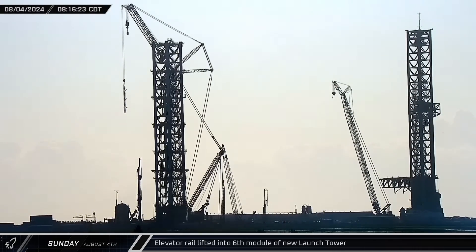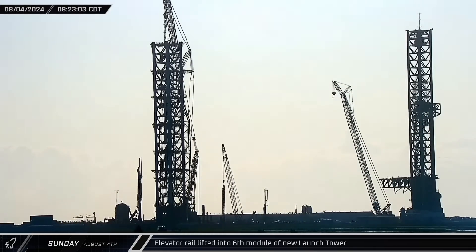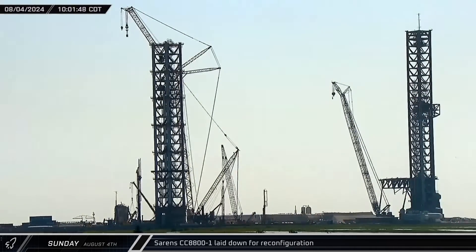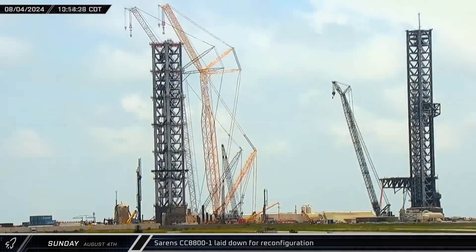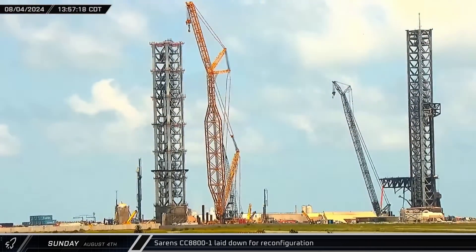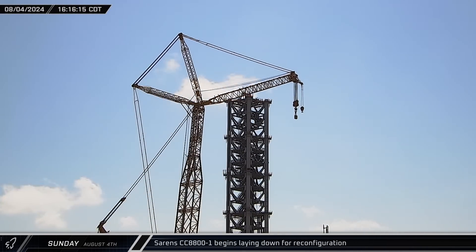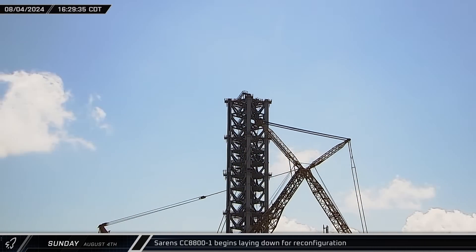Another elevator rail section was set down inside the sixth module of the new launch tower, wrapping up work for that level. With the sixth level of the tower complete, the Sarin's CC-8800 crane is now at its current height limit. Crews began moving the crane to be laid down and reconfigured — new segments will be needed for the main boom and luffing jib to complete the lifts of the final three tower modules. The crane's main boom was then lowered to the ground ahead of being laid flat for reconfiguration.